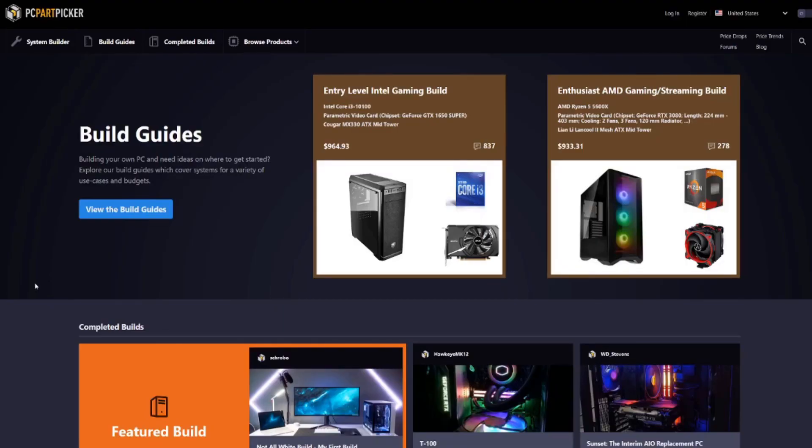The first place I recommend is PC Part Picker. This is the easiest to use system and they've got a vast majority of stuff. What PC Part Picker does is list the components that you'll need, determine the compatibility of those components, find the current best prices and compare them between all kinds of major vendors. On their main site, they have system builder, build guides, complete builds, and browse products.